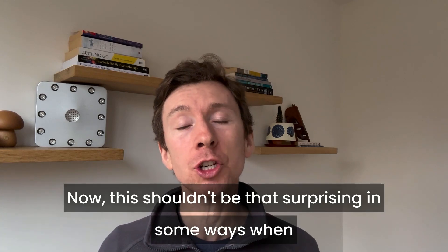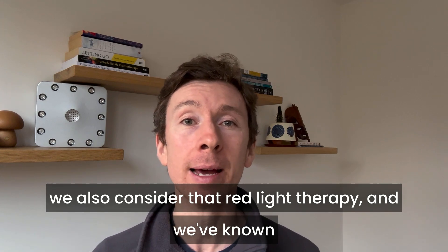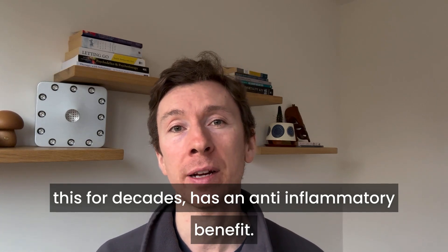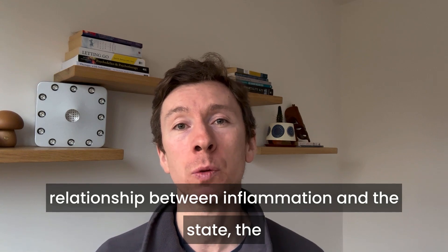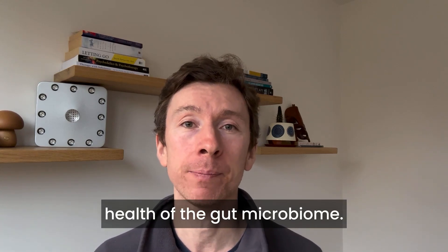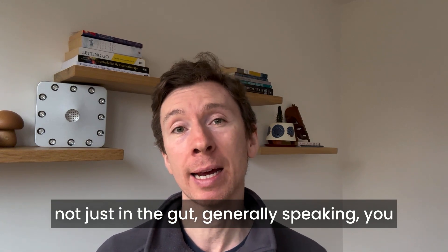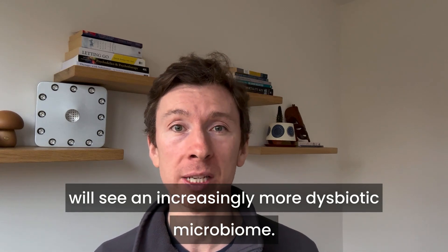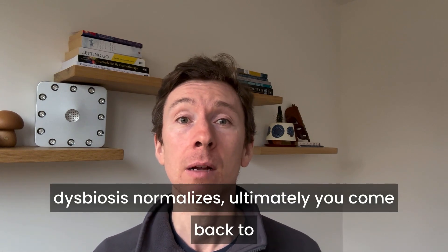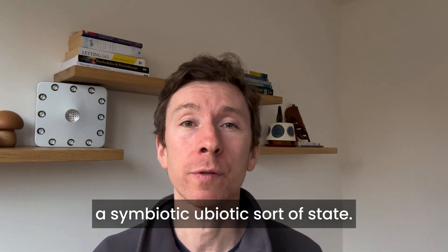This shouldn't be surprising when we consider that red light therapy has a well-established anti-inflammatory benefit — we've known this for decades. There is a clear relationship between inflammation and the state of the gut microbiome. As inflammation goes up within the body, not just in the gut but generally, you will see an increasingly dysbiotic microbiome. As inflammation comes down, the dysbiosis normalizes and you return to a symbiotic eubiotic state.